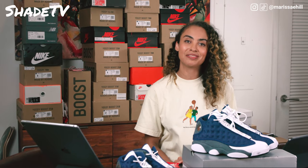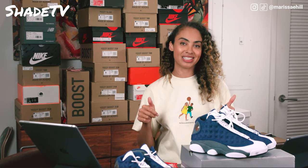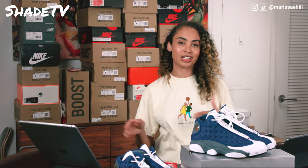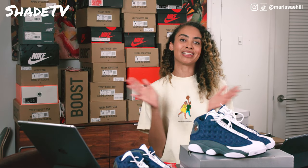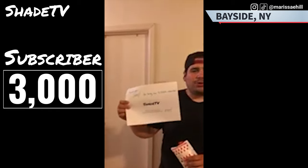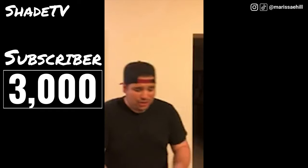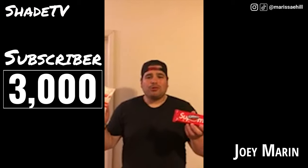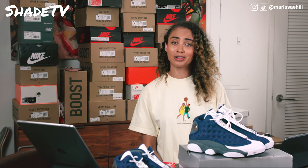Thanks so much for tuning into my channel, Shade TV. My name is Marissa Hill and I'm always appreciative of you guys hopping on, leaving comments, and giving these videos likes. I want to give a big thank you to my 3,000th follower — Joey Marin from Bayside, New York. We showed a clip for him: 'It's Joey here, your official 3,000th follower. Super proud of you guys — you're going to be huge one day. Shout out, thank you for the Supreme Poncho and the Supreme Oreos as you guys had promised.' Thank you for subscribing and welcome to my community.